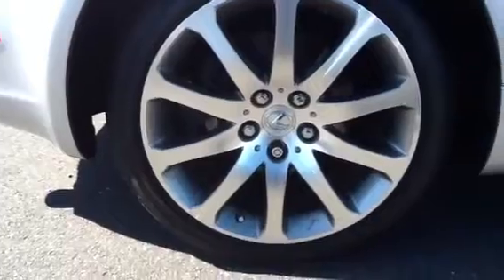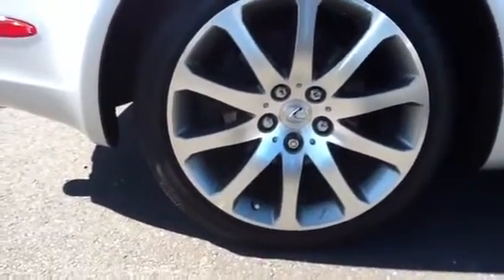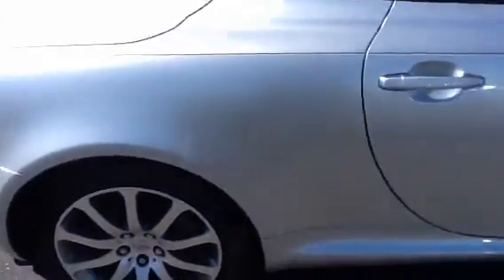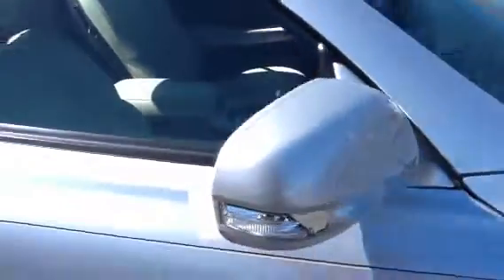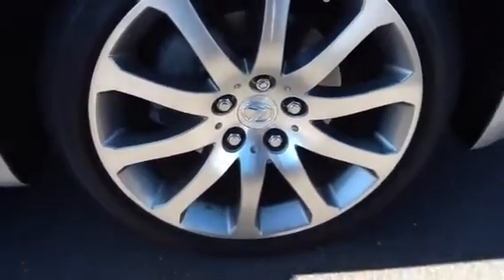Moving to the passenger side rear rims — this car is in great condition as you can see from the video. Here is a look at the passenger side front rims and tires.